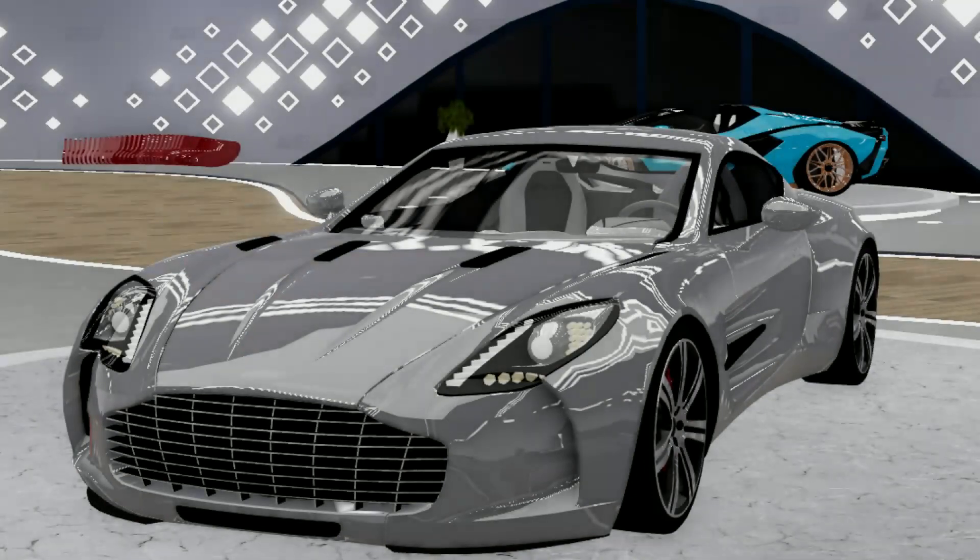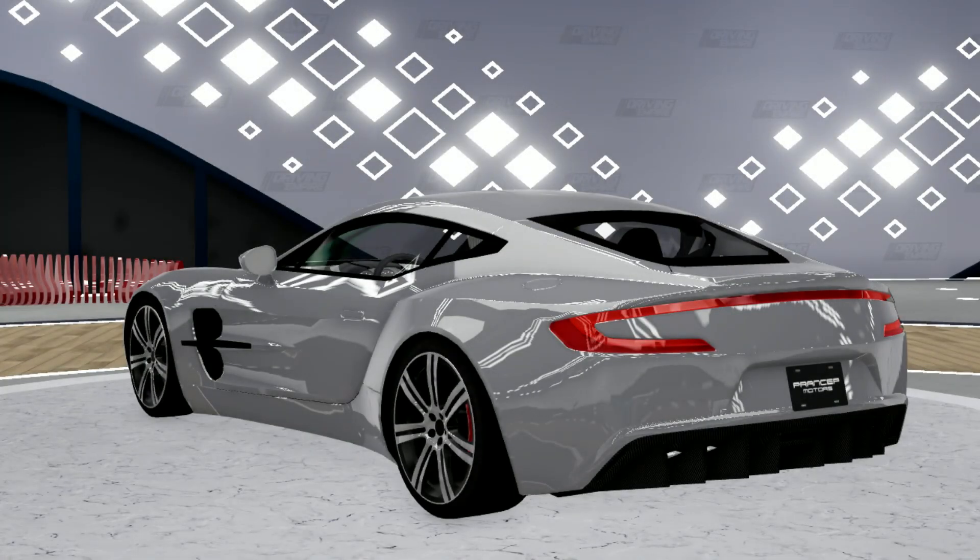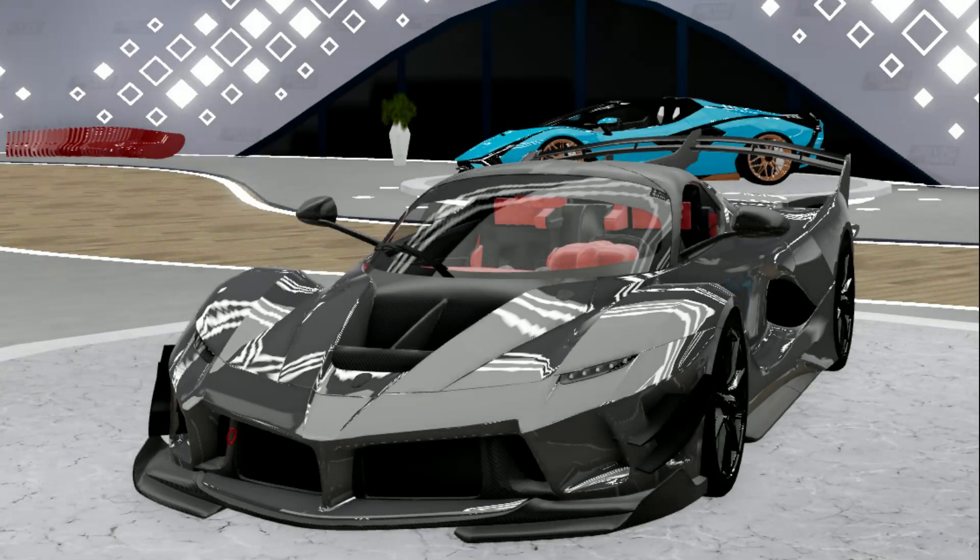Next up we have the Aston Martin 177. This car would be great because, as you guys might remember, the McLaren P1 GTR actually went off sale and then came back as a limited, so maybe they could do the same thing with this car.